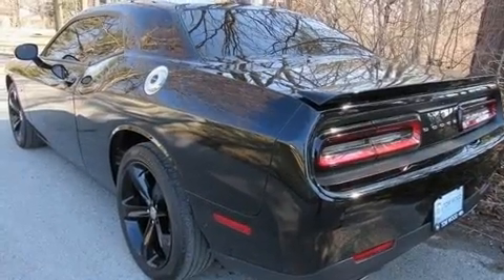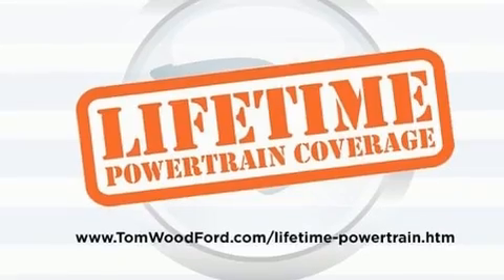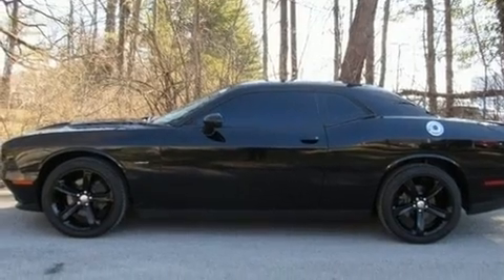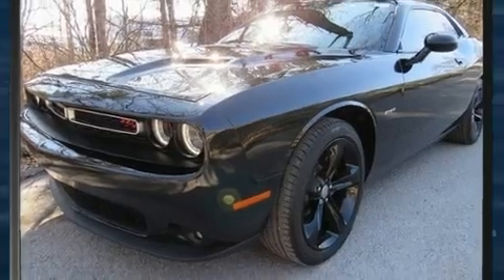Smooth gear shifts are achieved thanks to the powerful eight-cylinder engine, providing a spirited yet composed ride and drive. All of the premium features expected of a Dodge are offered, including one-touch window functionality.